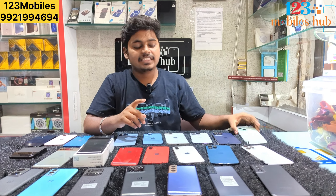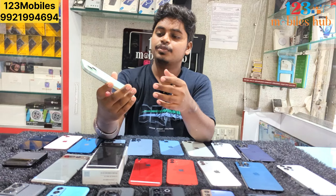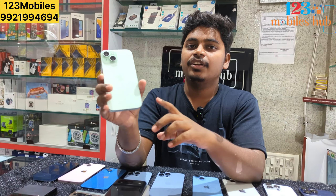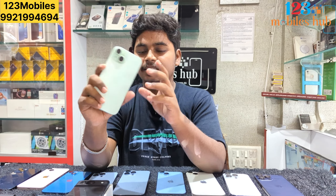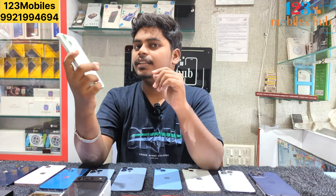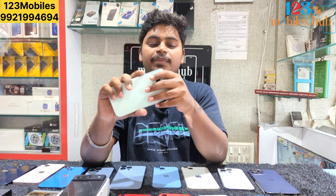We are going to review iPhone 15. We will be able to review the price for 57,000. We will also offer a 7-month Apple Store warranty for iPhone 15. We are going to find one piece available in this video.